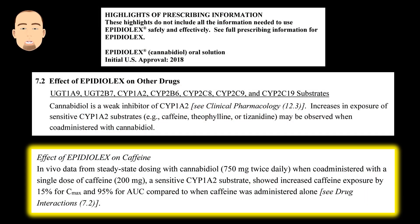First, what does the literature from the producer of Epidiolex say about CBD and caffeine? They report that CBD is a weak inhibitor of CYP1A2, which is an enzyme I'll talk about more shortly. That in and of itself does not appear to be a cause for concern. However, when studied in patients taking caffeine, CBD increased the total exposure of those patients to caffeine by 95 percent, which is fairly substantial. This is reported as the AUC, which is called the area under the curve.